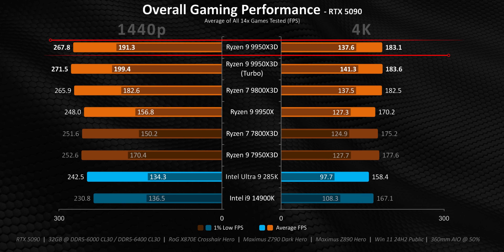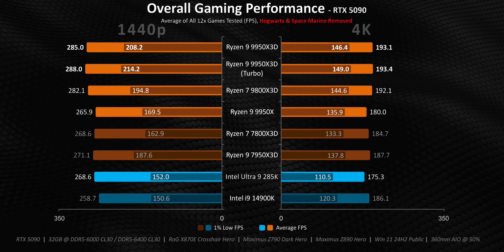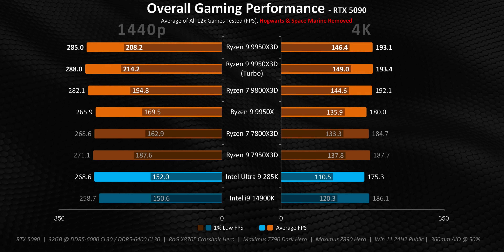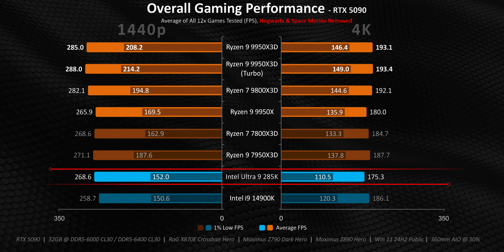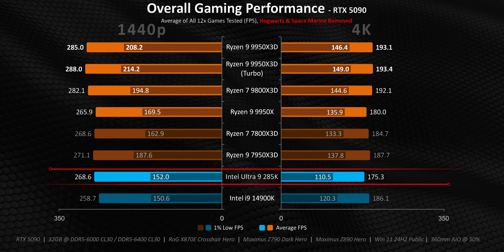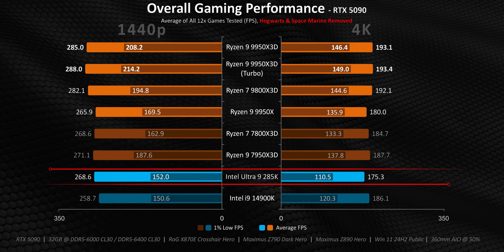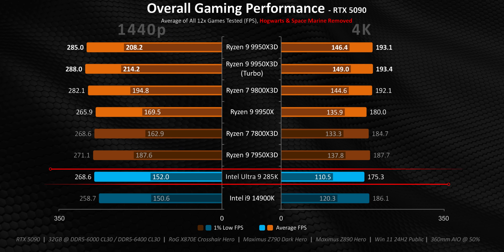Addressing the Intel side fairly — we need to eliminate Space Marine 2 and Hogwarts from the calculation since each had issues running those games. On a more level footing, it's still impossible to recommend the 285K at its current price, especially when you take the overall platform cost into consideration. Its averages are okay, but its frame rate consistency is miles behind current-generation Ryzen CPUs.